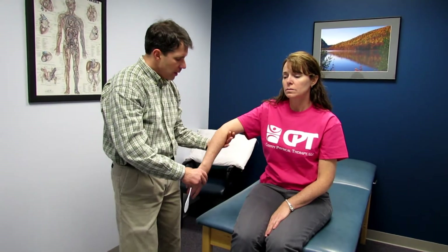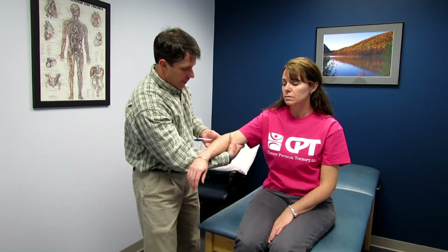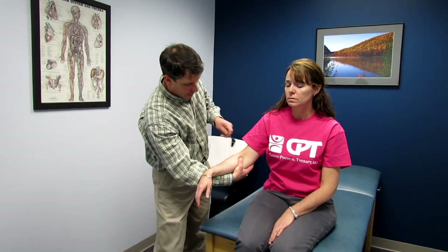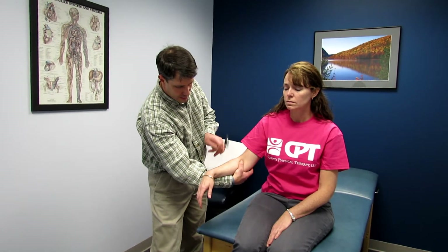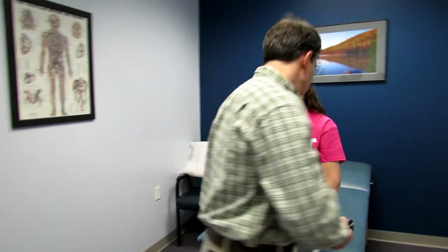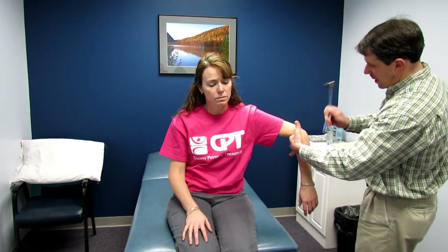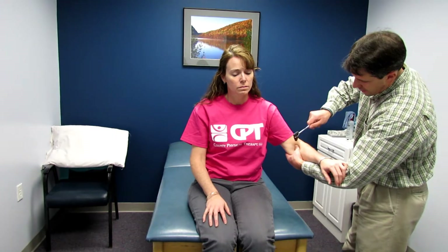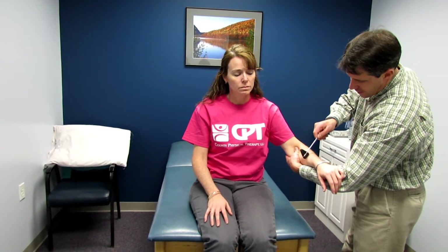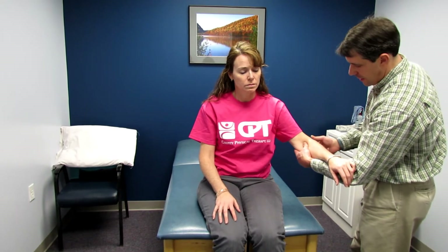The first thing I like to do is start with reflexes, following the same pattern each time. C7 triceps looks pretty good. Then C5, then C6 — C6 is a little bit light. C7 on the other side. Comparing bilaterally, C6 is a little bit light on this side compared to that side; this one is actually a little bit worse.